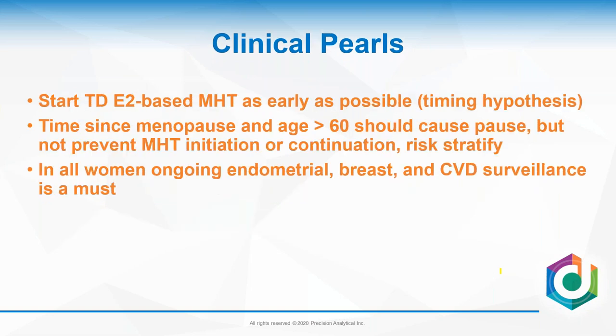Oral micronized progesterone and vaginal micronized progesterone are safe for the cardiovascular system. All commonly used patches and gels are safe and probably decrease cardiovascular disease and breast cancer. Start hormones as early as you can. Time since menopause and age greater than 60 should cause pause but not prevent hormone initiation or continuation. It's critical to risk-stratify patients and perform ongoing risk stratification, because risks change.